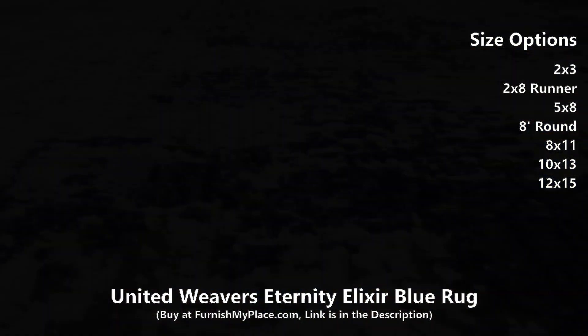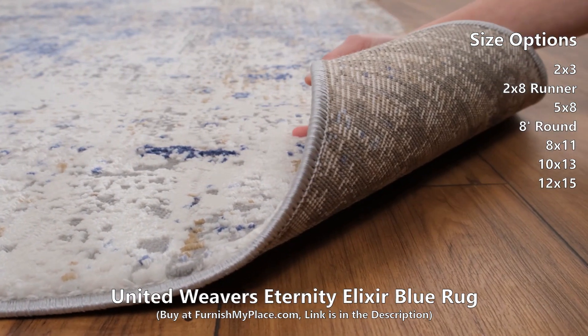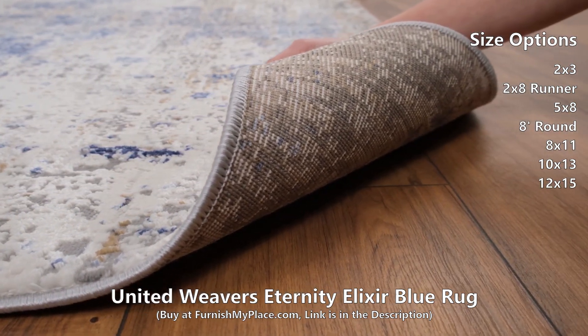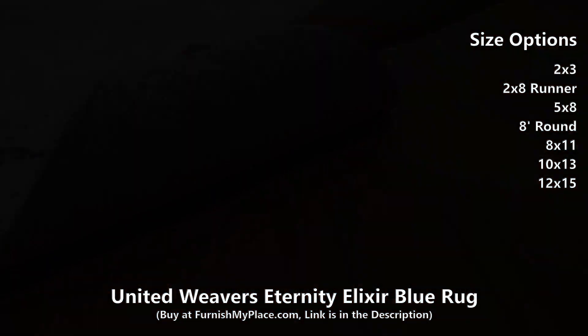Expertly crafted in Turkey from high-quality polyester and durable olefin, this area rug is extra soft to the touch and will last for years to come. It is available in three shapes and seven sizes.